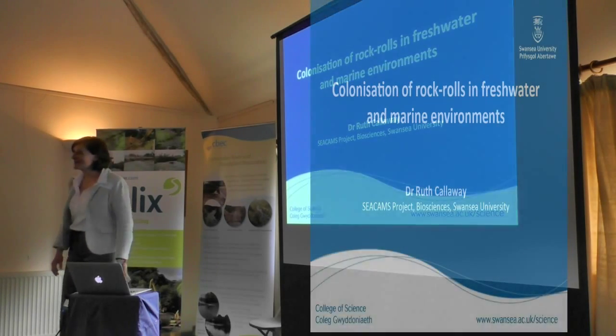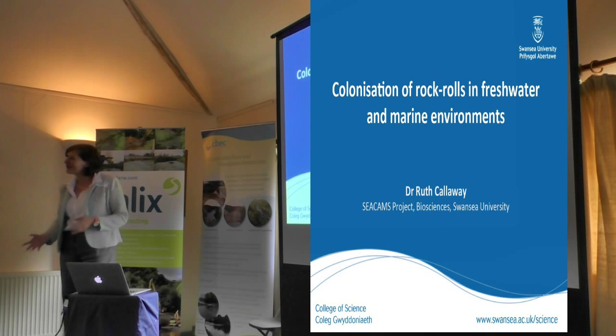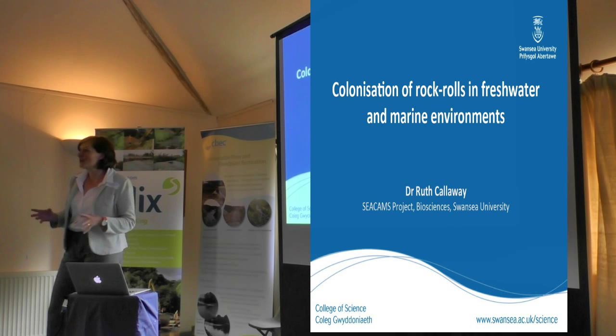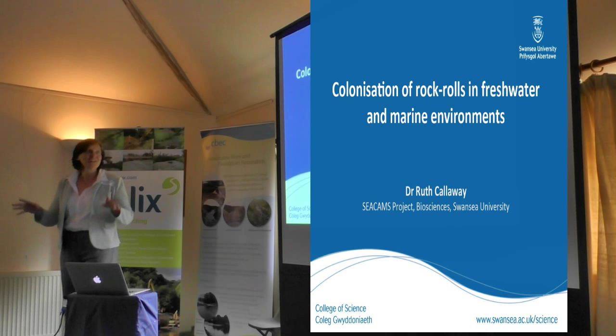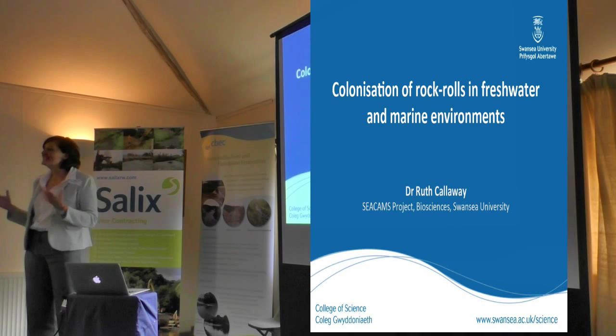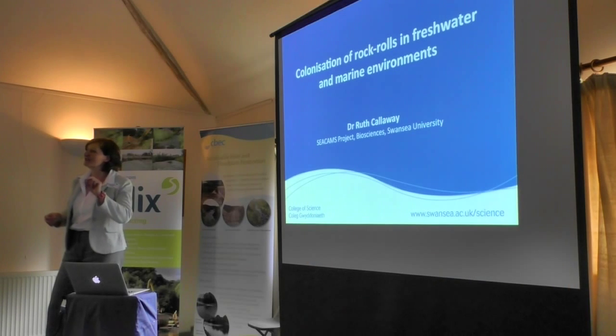Good afternoon everyone. I think this is the last of the afternoon session and I think it is a very positive story about a product which is conceptually quite simple and intuitive but remarkably effective. I want to talk to you about rock rolls and how they interact with fresh water and marine systems, and specifically how rock rolls affect and impact biodiversity.